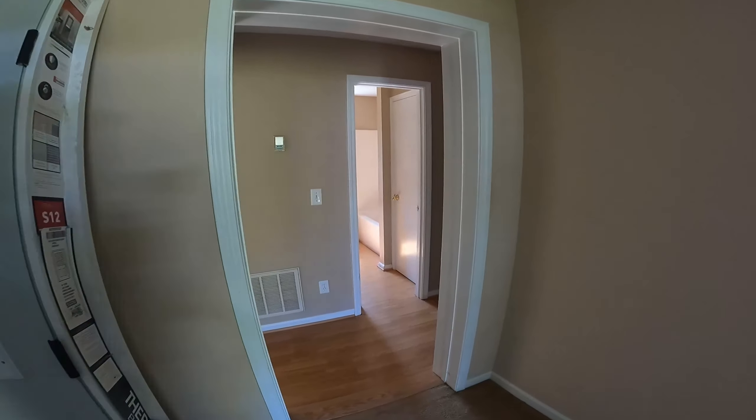This little bathroom we're going to gut completely — replace the vanity, of course the toilet, and the tub/shower unit.